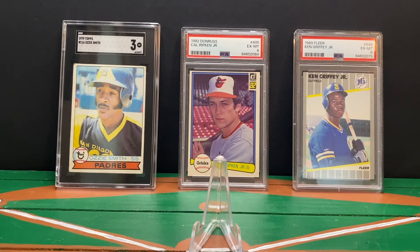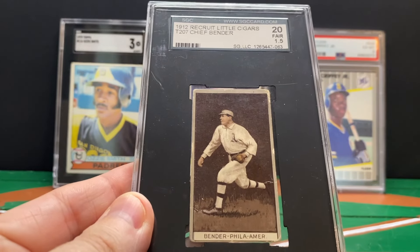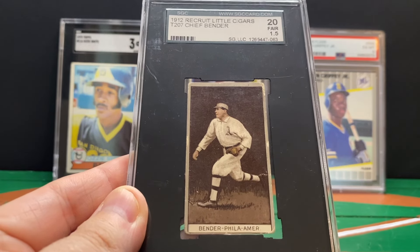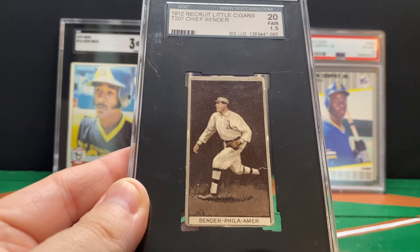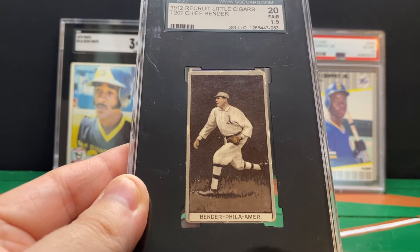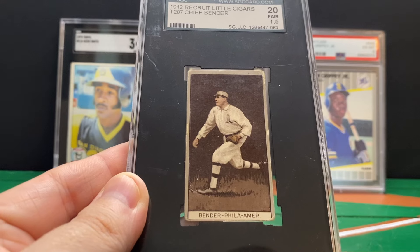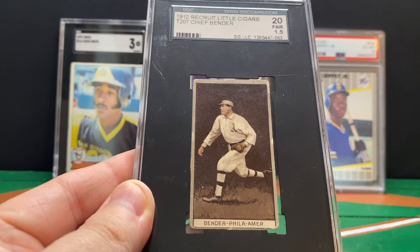Next one, we're going way back — pre-war for the last two, and they're both Hall of Famers, both big Hall of Fame playing days PC adds. This one is a 1912 Recruit Little Cigars T207 of Charles Bender. He was known as Chief Bender because he was a member of — I believe — the Ojibwe tribe, but modern history refers to him by his name of Charles Bender, so that's what we're going to call him. This is in an SGC 1.5 slab — it's an old slab.